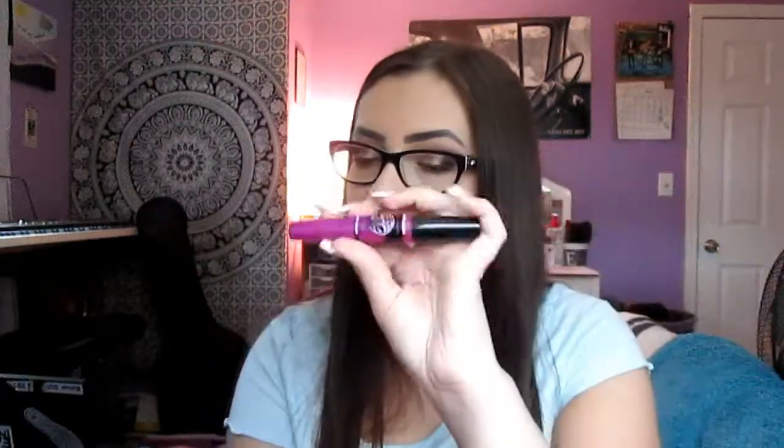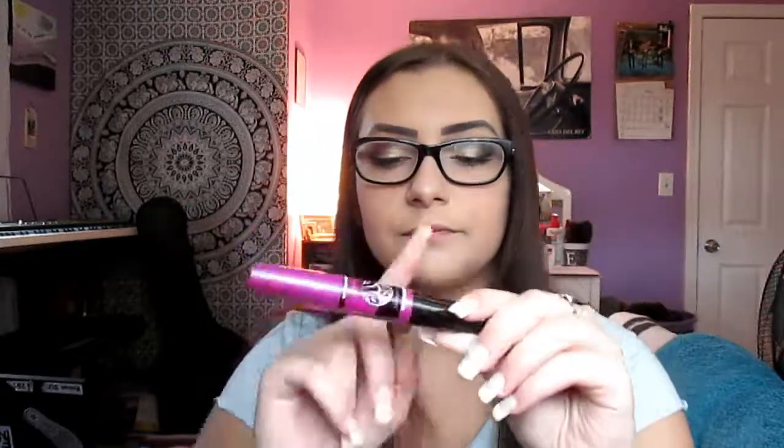Then I have the Maybelline Big Eyes Mascara. As I mentioned in my haul video, this is now one of my favorite mascaras because it brightens my eyes so much and because it has a brush specifically for your lower lashes.